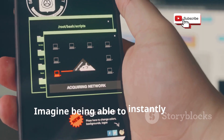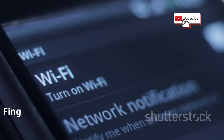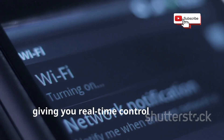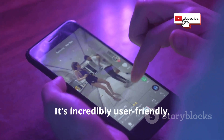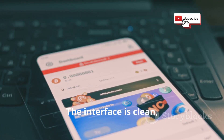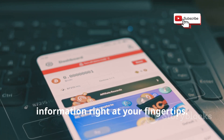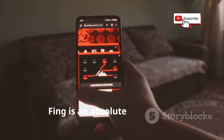Imagine being able to instantly see if there's an unknown device leeching off your Wi-Fi. Fing can send you alerts when new devices connect, giving you real-time control over your network security. And the best part, it's incredibly user-friendly. The interface is clean, intuitive, and gives you all the essential information right at your fingertips. Whether you're a beginner or a tech pro, Fing is an absolute must-have.